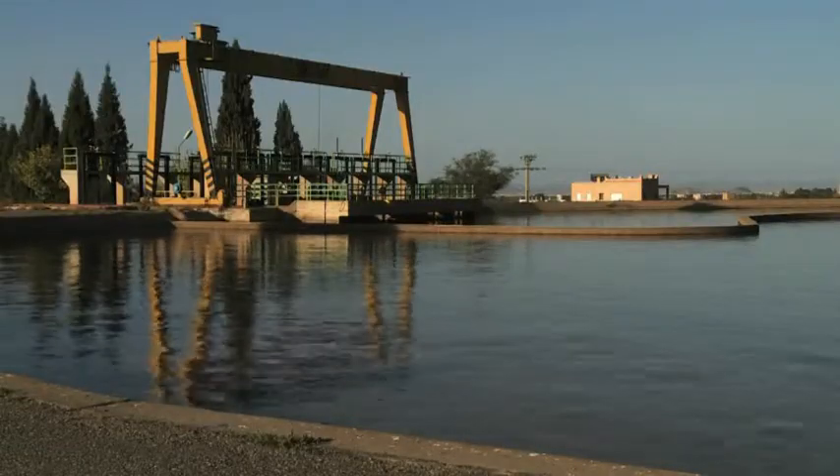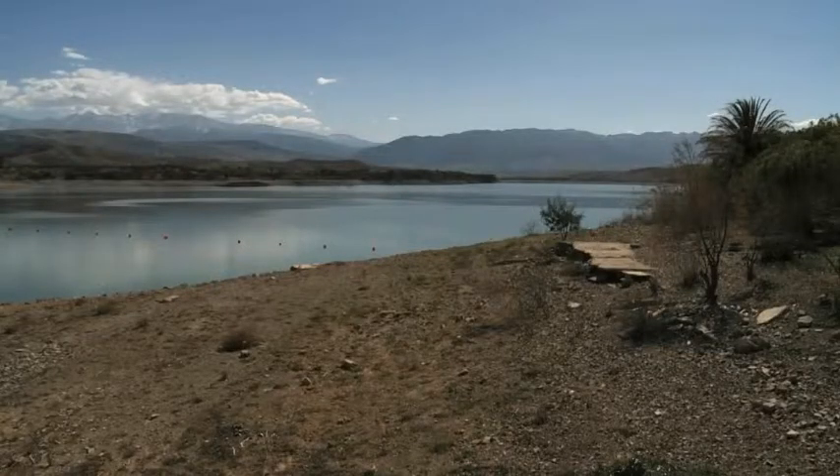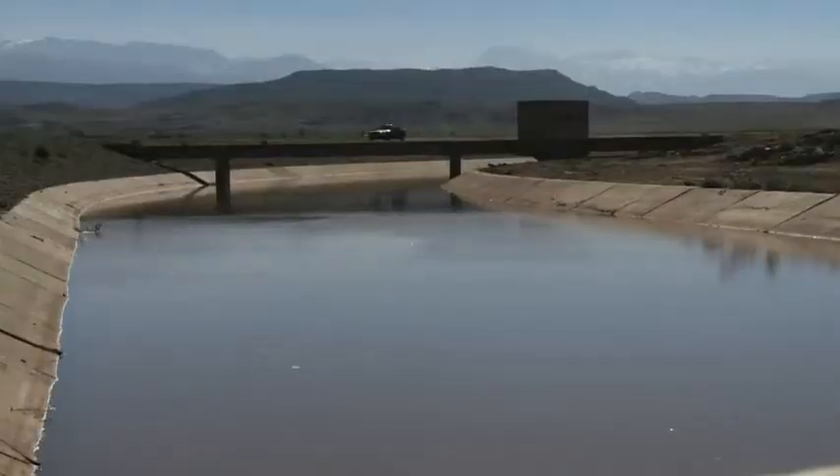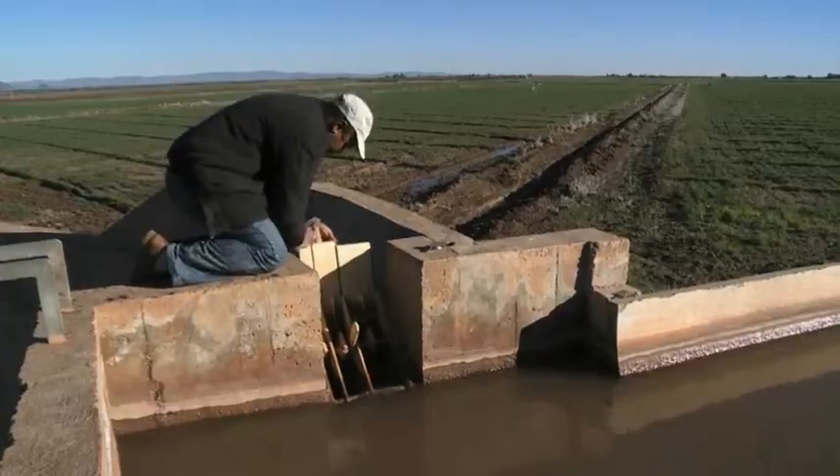Today, we need to learn more about how the water cycle works. Upstream, how and to what extent is snowmelt contributing to river and stream flow? And downstream, what are the dynamics of water demand, and what can we do to make the most efficient and effective use of resources?